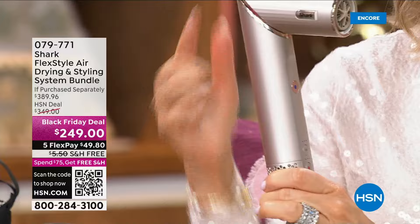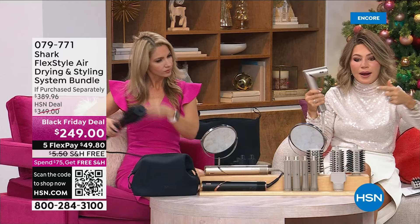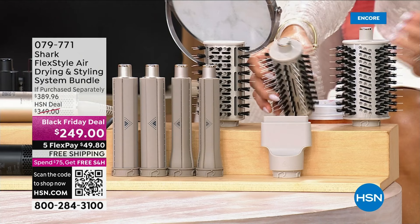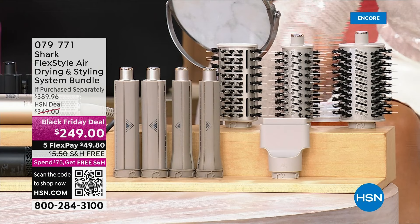You're getting the styler, plus this round brush attachment — instead of having a separate round brush and blow dryer, it does it all in one. We're also giving you a smaller oval round brush for lift and volume, and a smaller round brush for those with layers who want a feathered look. If you want straight and smooth, the bristles on one side will give you a nice straight style.